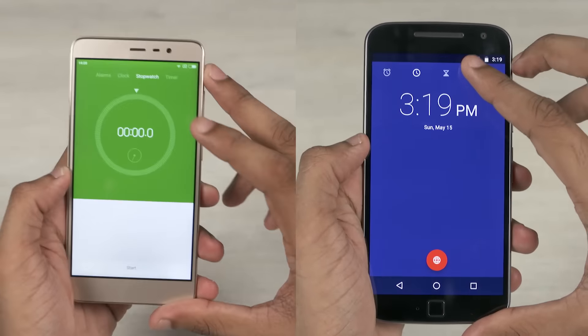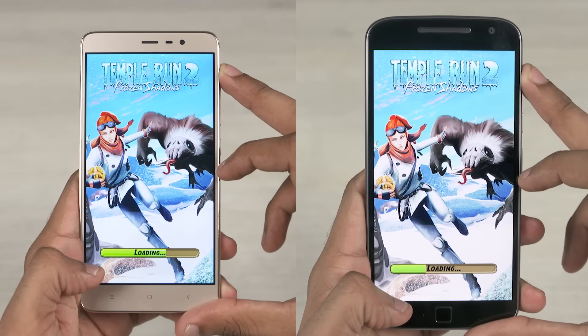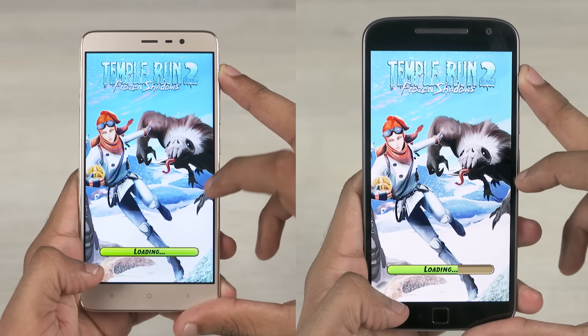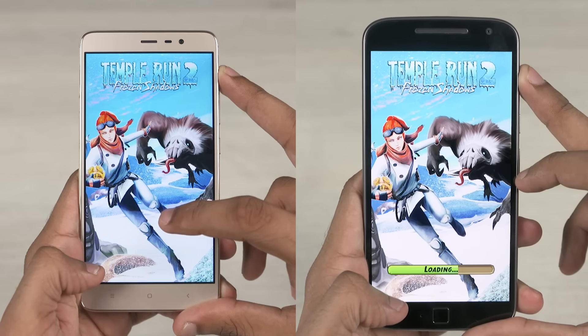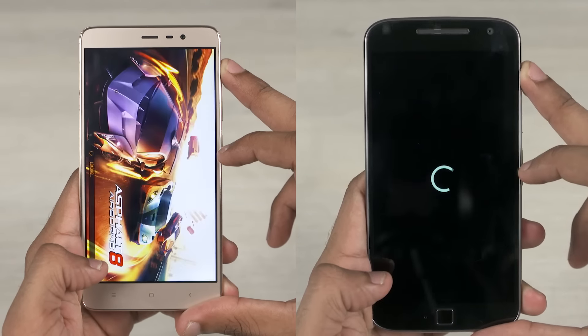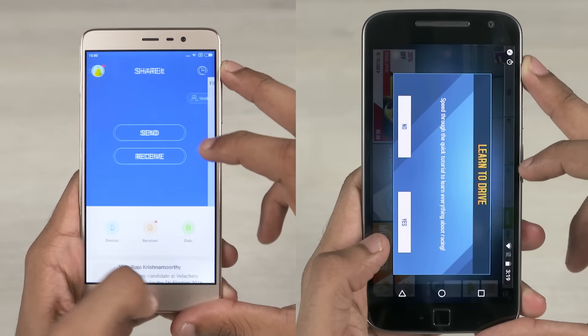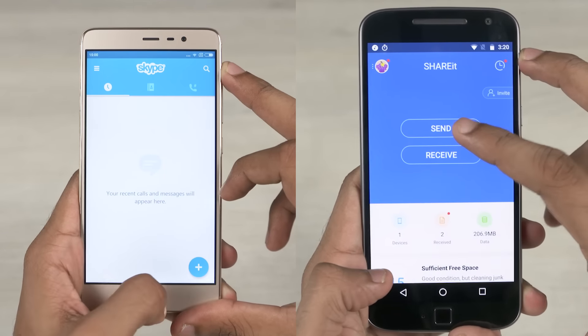Let's go ahead and start the stopwatch. Opening up Temple Run 2, the Note 3 loads it faster. Then Gmail and Skype — the Redmi Note 3 has taken a huge lead.